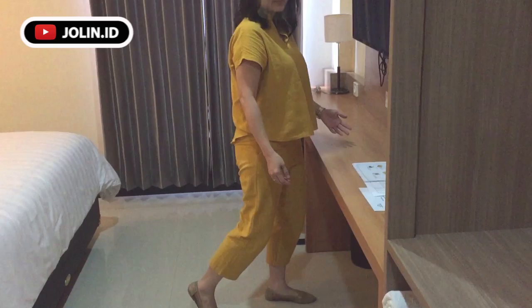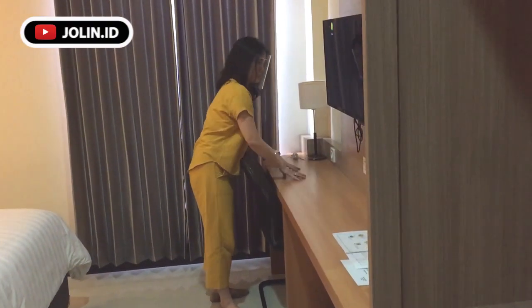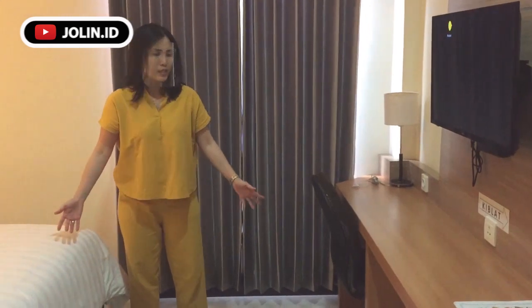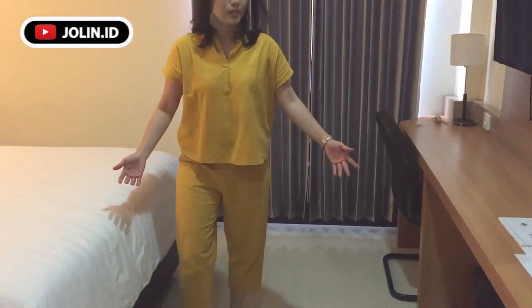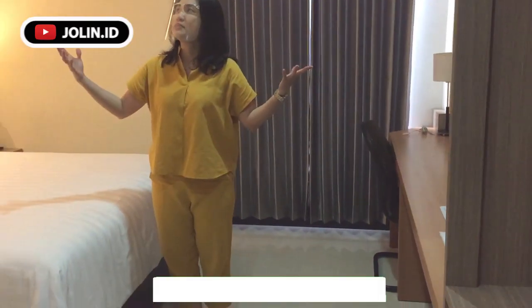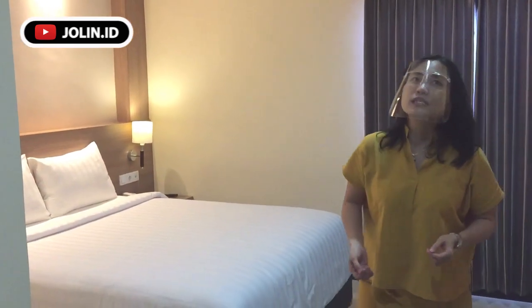Dan untuk ruangan superior ini luas banget guys. Biasanya kan kalau hotel-hotel untuk kamar superiornya kecil banget, tapi yang ini di LCR hotel luas banget — jadi nggak usah sampai bertubrukan, nggak sempit. Dia juga ada mejanya, jadi kalian mau kerja di sini juga luas, kalau taruh laptop bisa, kalau taruh apa pun bisa. Dan ini tidak mengganggu jika ada orang berjalan di sebelahnya karena ini luas banget. Jadi kelihatan nyaman, luas, dan bersih.